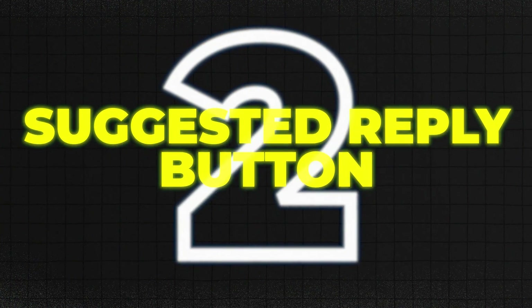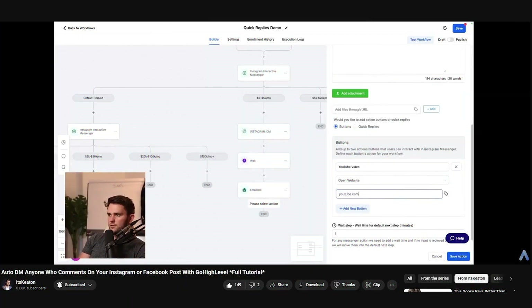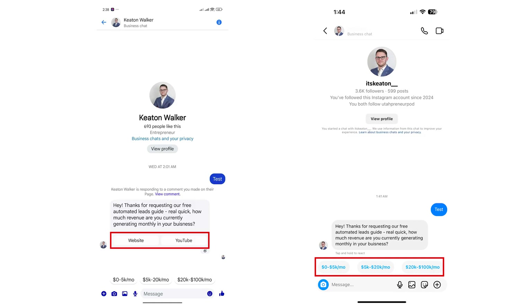Number two: suggested reply buttons, also known as quick replies. You can add tappable reply buttons inside your Instagram and Facebook messages. When somebody reaches out, they get fast, helpful options to click instead of typing the same answers over and over. You guide the conversation with buttons like 'book a call' or 'see pricing' — it keeps things moving without you lifting a finger. People love easy, and when replies are instant and clear, they're way more likely to follow through.